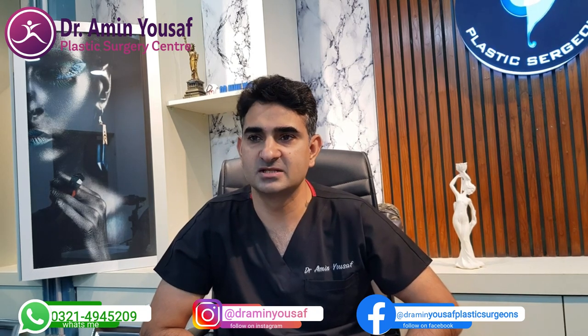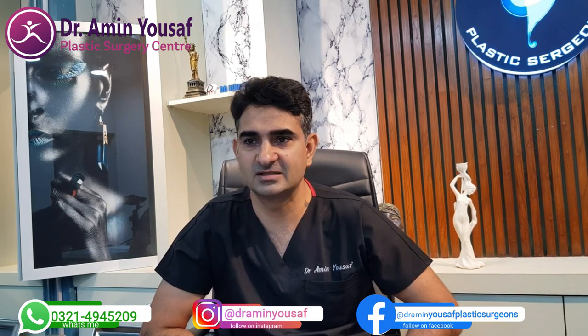I am a plastic and cosmetic surgeon. I am working as an Assistant Professor at Classic Surgery Services, Institute of Medical Sciences in Lahore.